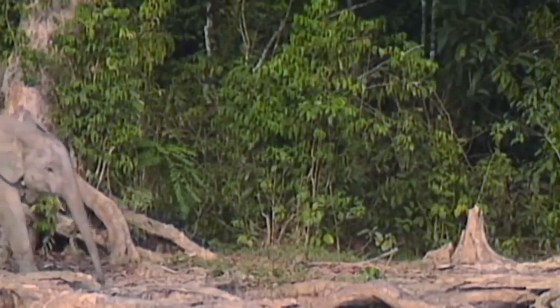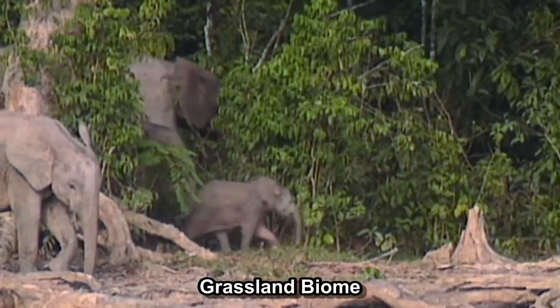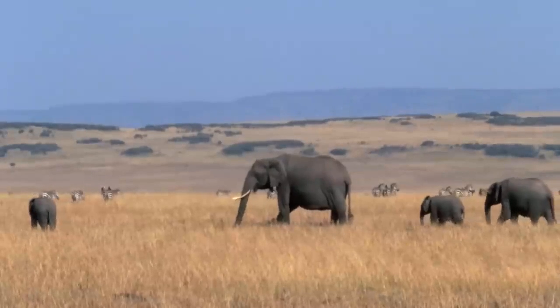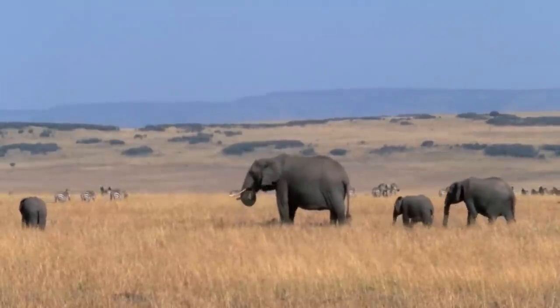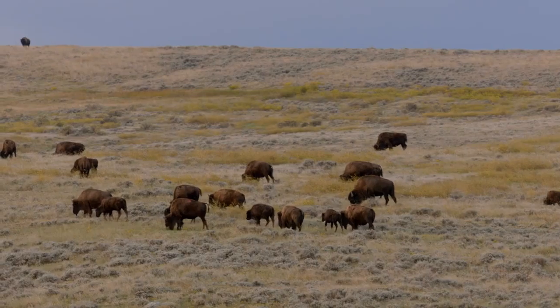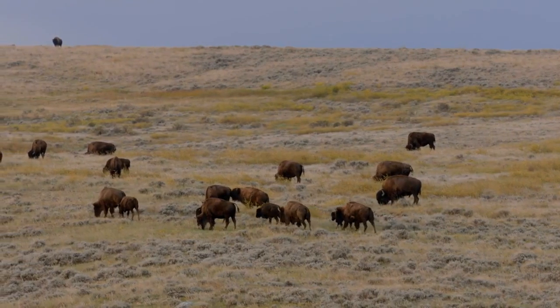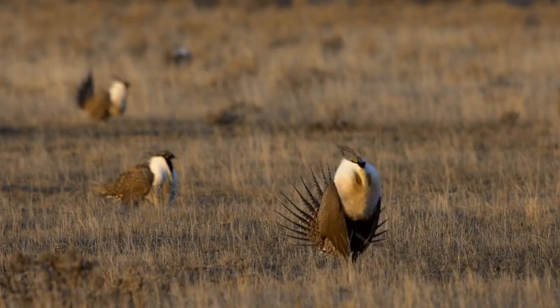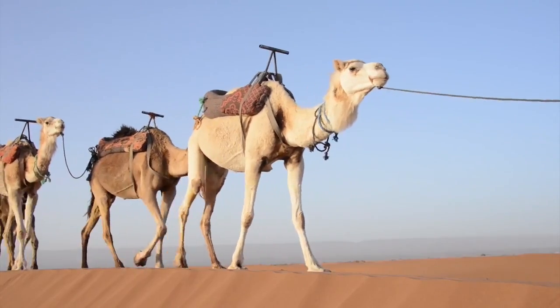The grassland is a big open space with lots of grasses and plants — there are not many trees or bushes. But it's full of different kinds of animals that eat plants. Grasslands also help keep the planet healthy by taking care of the soil and carbon cycle, and people use them for food and to feed their cattle.